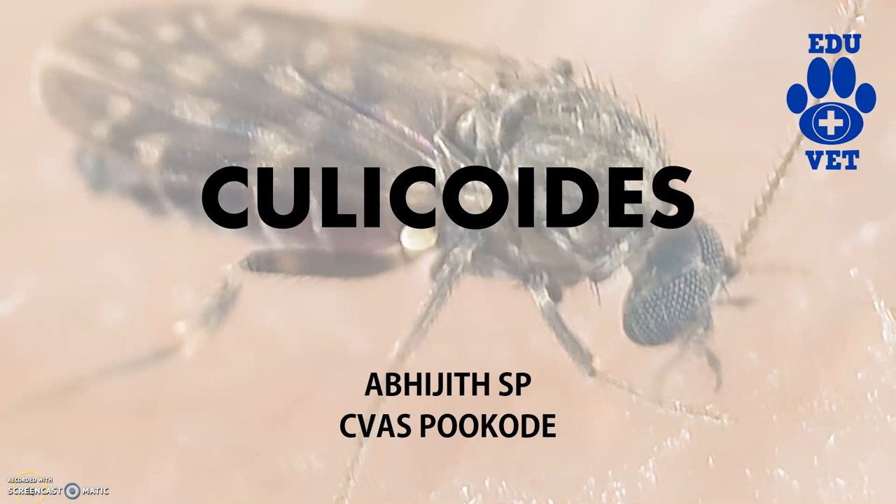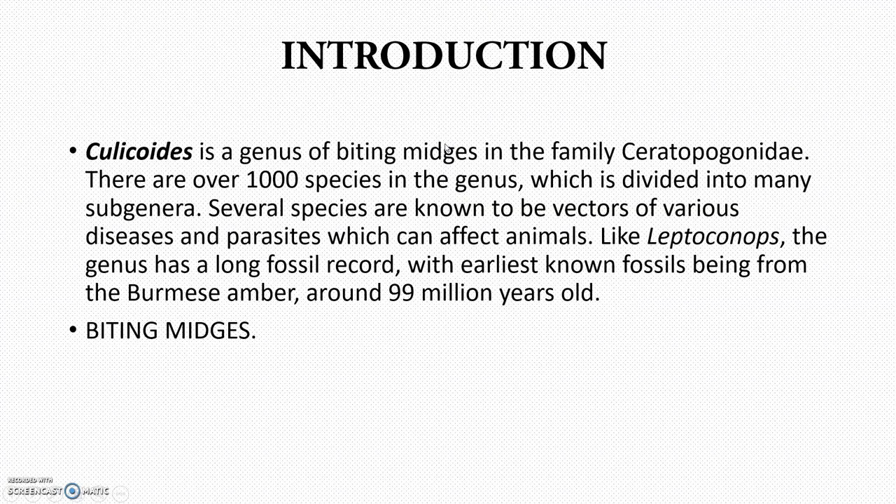Hi guys, welcome back to Edgewood channel. So today in this video, we will be dealing with Culicoides, that is the biting midges which belong to the family Ceratopogonidae. Culicoides is the genus of the biting midges belonging to the family Ceratopogonidae. There are around 1000 species, but we have to focus on mainly 2 or 3 species which are of veterinary importance.